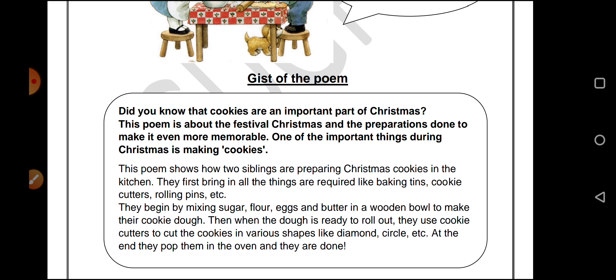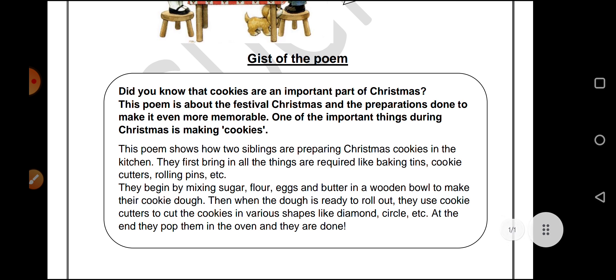This poem shows how two siblings are preparing Christmas cookies in the kitchen. They first bring in all the things that are required, like baking tins, cookie cutters, rolling pins, etc. So these things are required for baking the Christmas cookies.